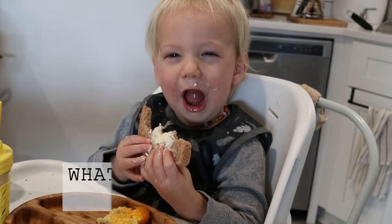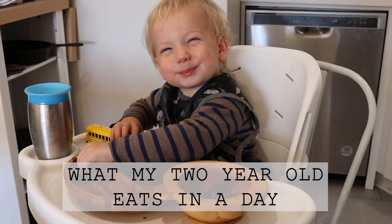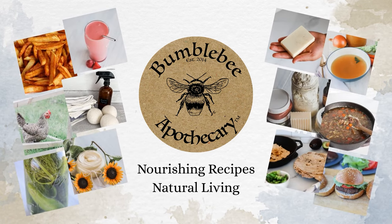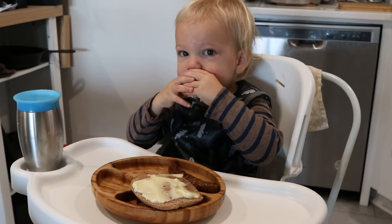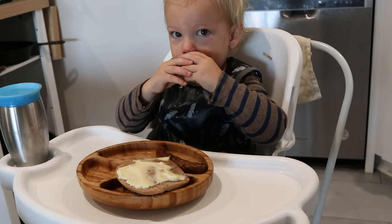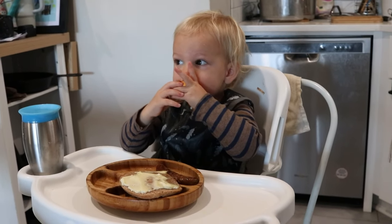Hi everyone, it's Marissa from BumblebeeApothecary.com and today I'm going to share with you what my two-year-old eats in a day. He just turned two years old a few days ago. Time went by so fast, I can hardly believe it, but it's so fun. I absolutely love the two-year-old stage.